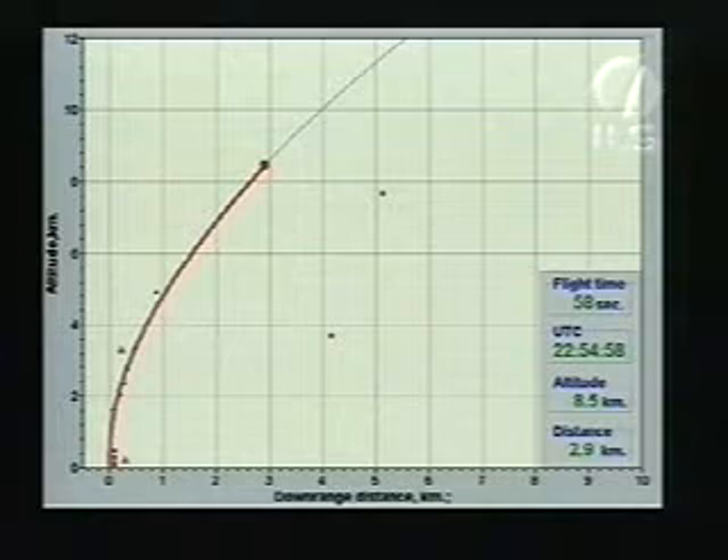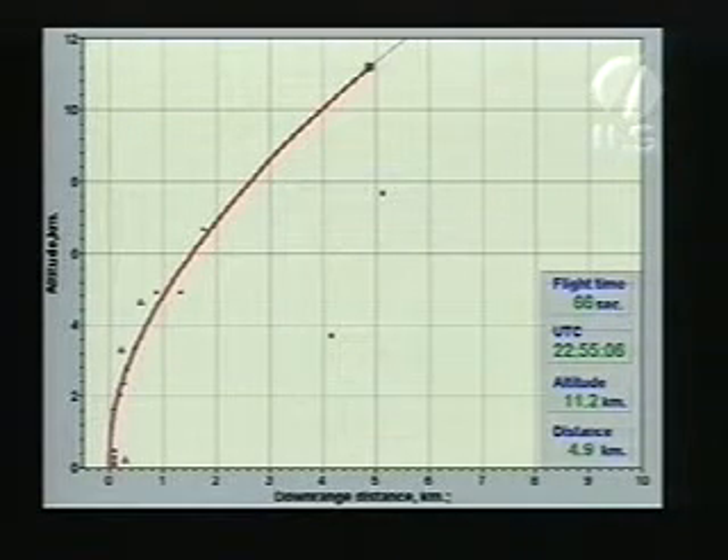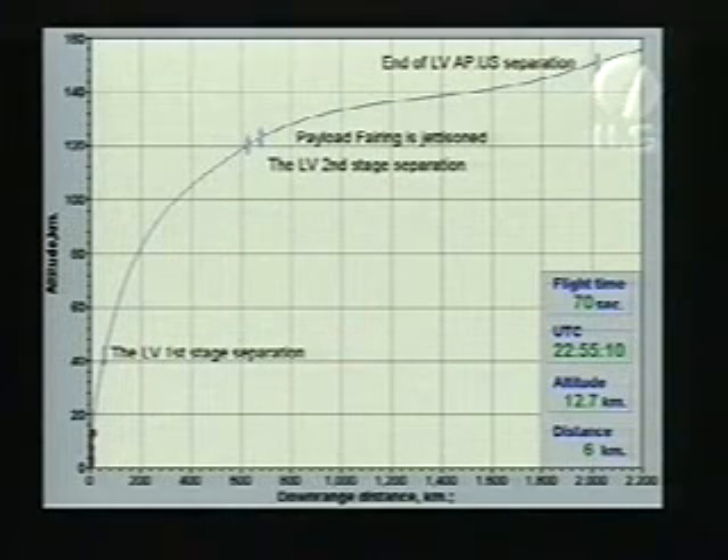All of the engine parameters that are being monitored are operating nominally. We have now just completed going through max Q. Everything seems to be proceeding normally with the operation of the first stage engines, and right now the vehicle is at a velocity of 500 meters per second and an altitude of 11 kilometers.